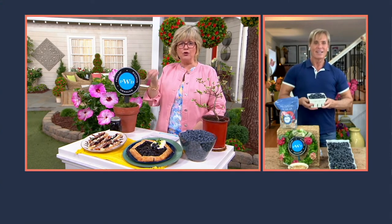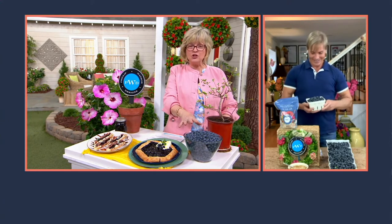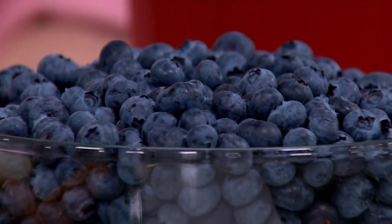They're full of antioxidants. The darker the fruit, the better it is — that's what your doctor will tell you. And they're just absolutely delicious. So eat them — just a handful.